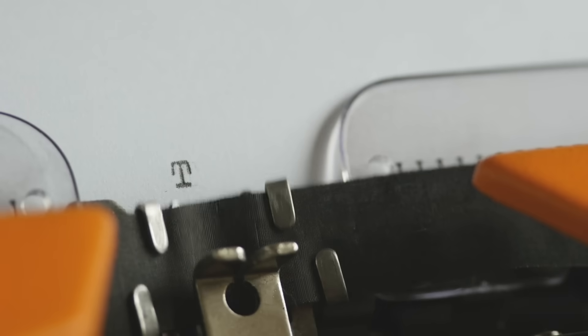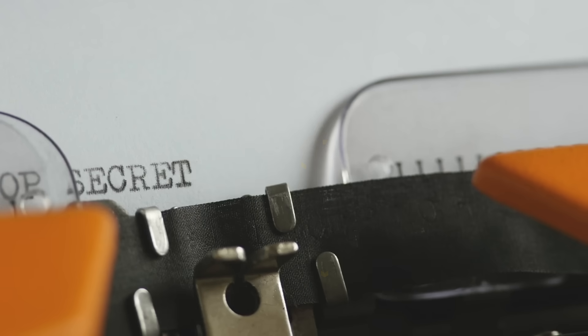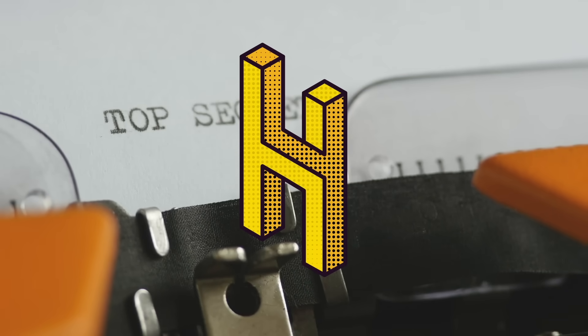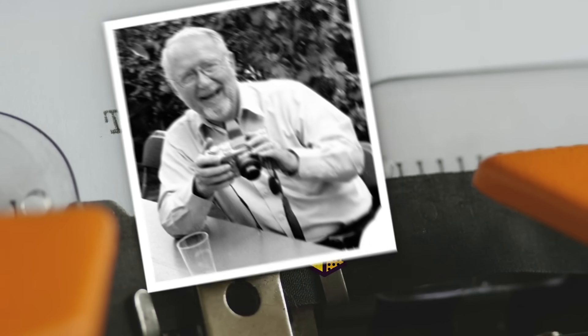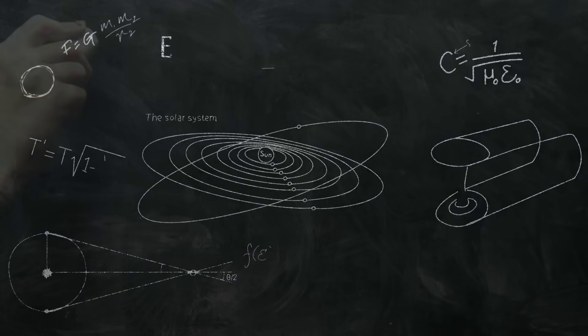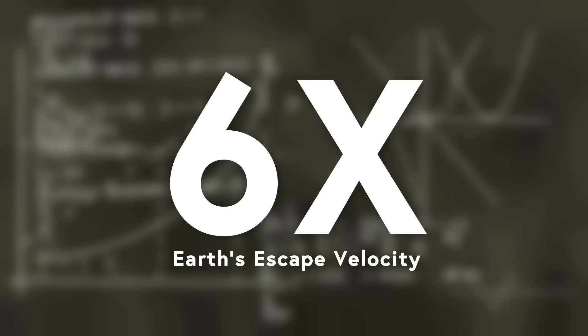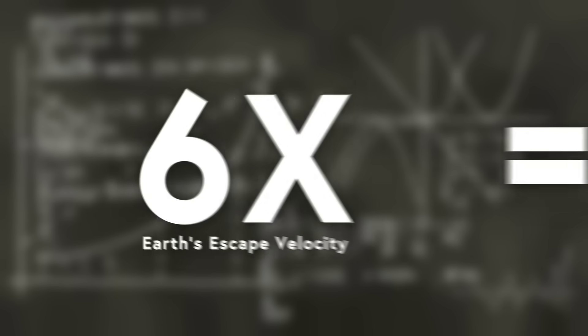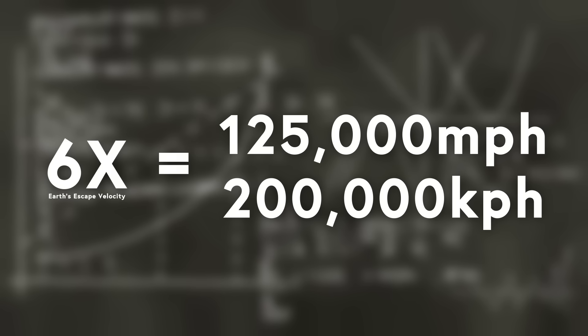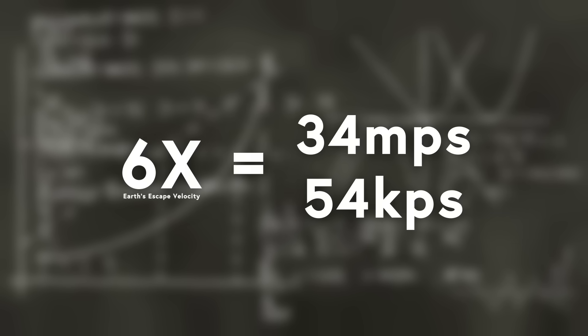We take that distance and divide it by one millisecond — the time between frames — to get distance per second. We can't do the actual calculation ourselves because the government has never released the video. But we do know that the scientist conducting the experiment, Dr. Brownlee, took that information from the high-speed camera, combined it with calculations of the blast force from the bomb, did the math, and reported that the manhole cover had been moving at six times the Earth's escape velocity — about 125,000 miles or 200,000 kilometers per hour, or 34 miles or 54 kilometers per second. So, like, fast.